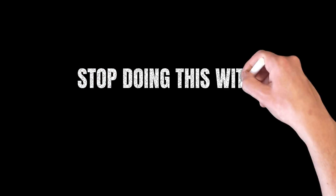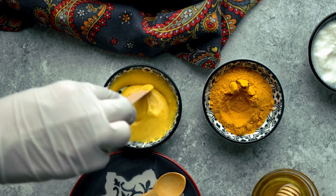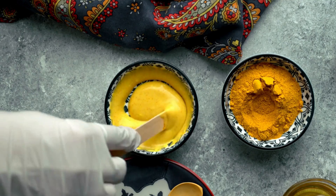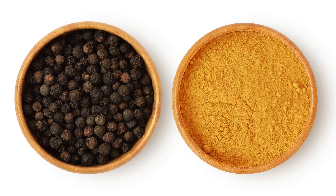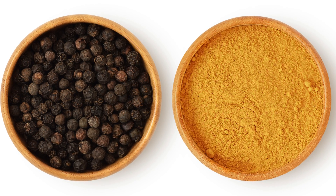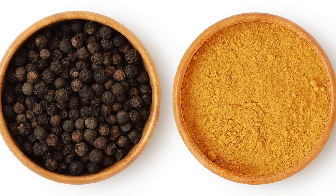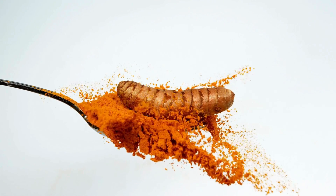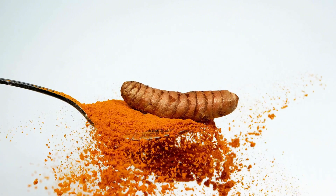Stop doing this with turmeric. To get the most out of turmeric, it's important to avoid using turmeric with junk enhancers that may destroy its value. When combined with black pepper, turmeric helps enhance the bioavailability of curcumin by as much as 2,000%. When turmeric is consumed in isolation, structural components can inhibit absorption.